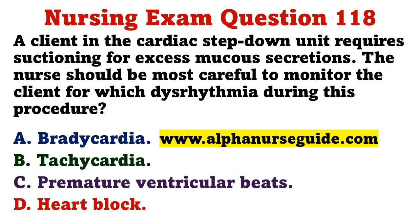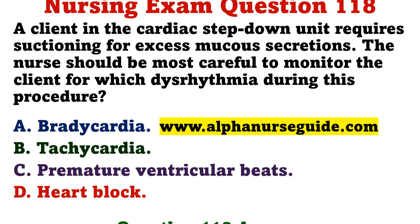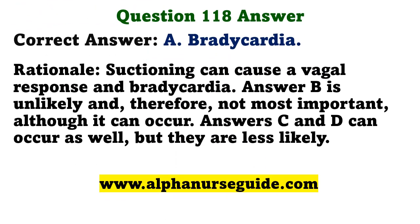A client in the cardiac step-down unit requires suctioning for excess mucus secretions. The nurse should be most careful to monitor the client for which dysrhythmia during this procedure? A) bradycardia, B) tachycardia, C) premature ventricular beats, D) heart block. The correct answer is A: bradycardia. Suctioning can cause a vagal response and bradycardia. Although tachycardia, premature ventricular beats, and heart block can occur, they are less likely.